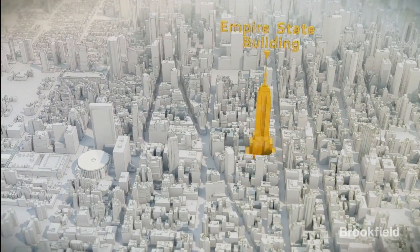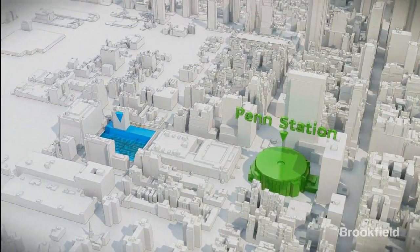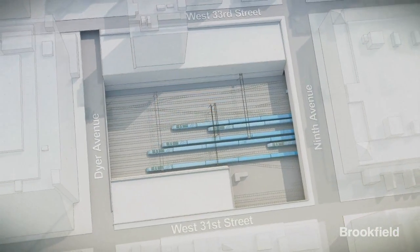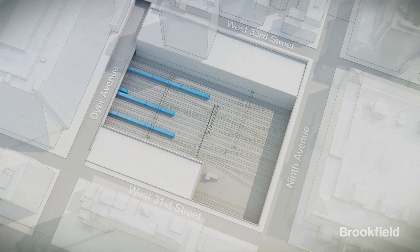Brookfield's Manhattan West is a 5.4 million square foot commercial development site located on five acres on the west side of Manhattan. The site is flanked to the south and north by 31st and 33rd Streets, and 9th and Dyer Avenues to the east and west.